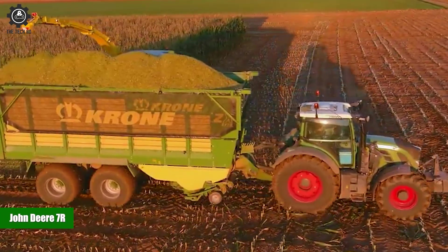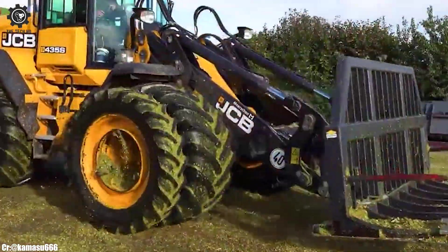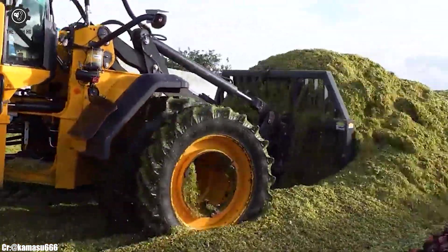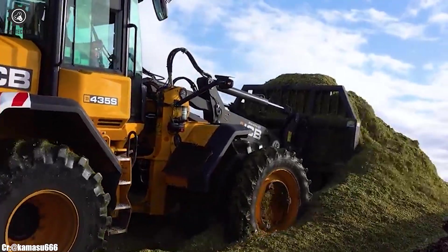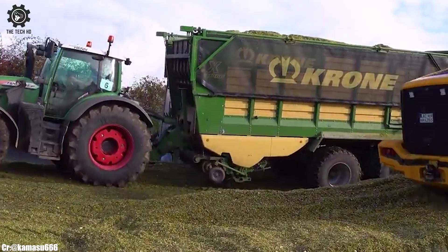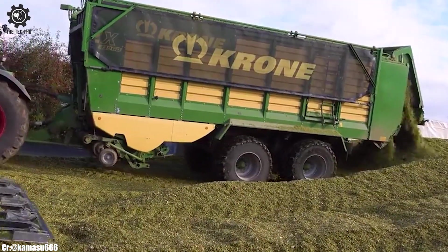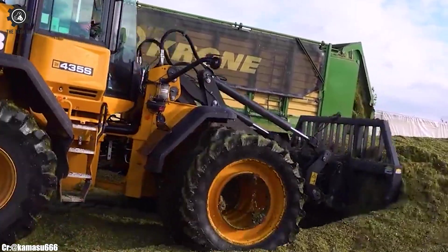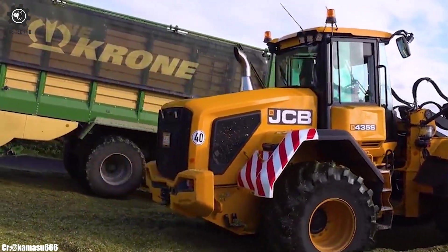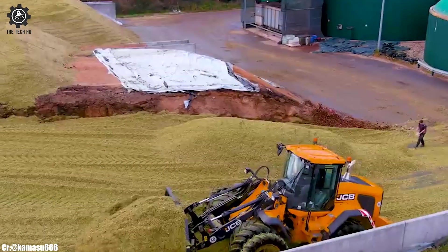John Deere 7R. The John Deere 7R series is a lineup of premium tractors renowned for their versatility and advanced technology, setting new standards in modern agriculture. With a robust engine delivering substantial horsepower, these tractors are designed to tackle a wide range of farming tasks with ease, making them a top choice for farmers seeking efficiency and productivity.